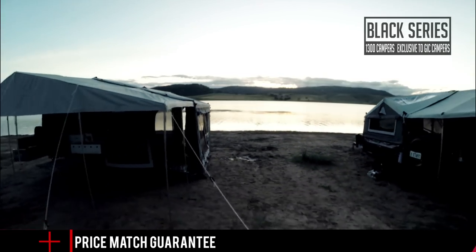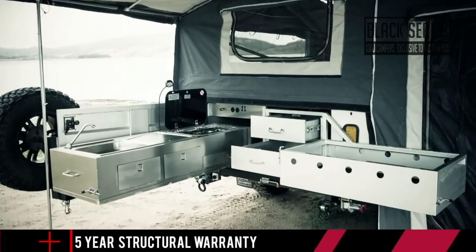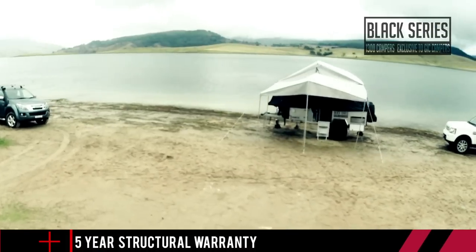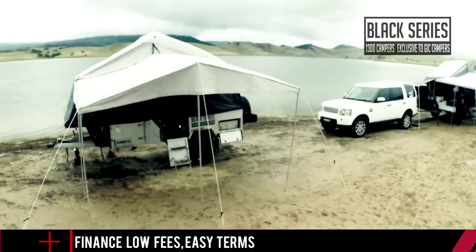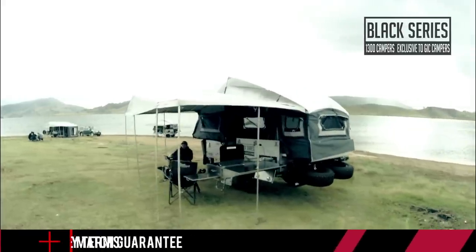The Black Series Premium Soft Floor Camper, the Delta, offers huge amounts of storage space and an incredible kitchen and pantry area. And that brings you to the new state-of-the-art hard floor camper trailer range, starting with the Dominator and followed by the Premium Rear Fold Phoenix, right up to the absolute flagship model, the Patron.